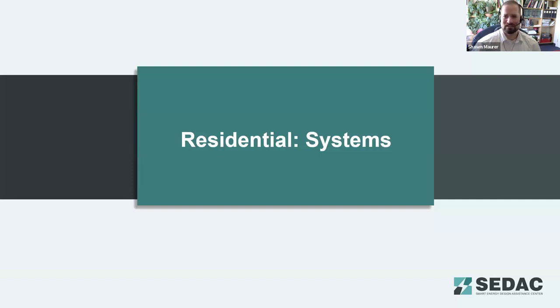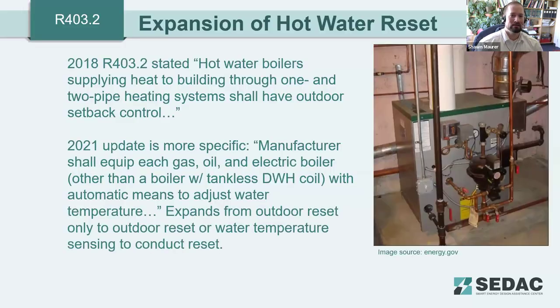Moving to residential systems. For hot water reset, the code has expanded beyond only specifying outdoor setback controls for hot water boilers. It now allows temperature sensing using the hot water difference between return loops, or load sensing inside the building — opening up more reset pathways for hot water systems beyond just outdoor air reset.